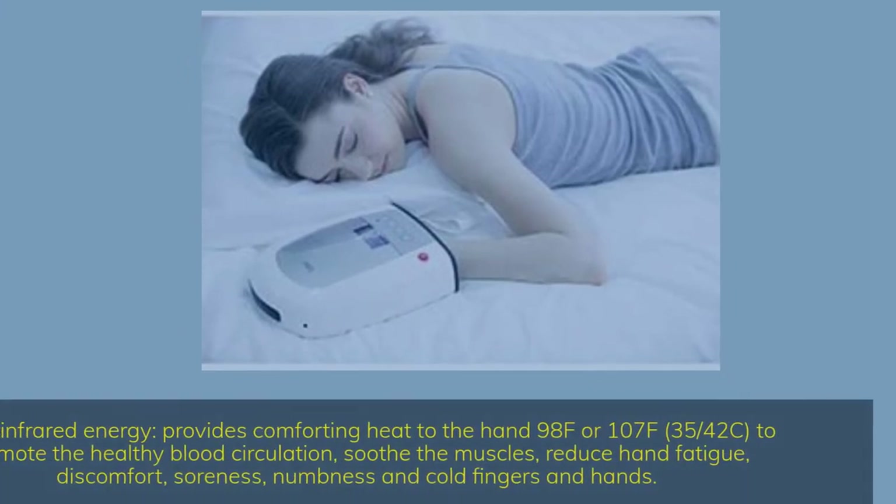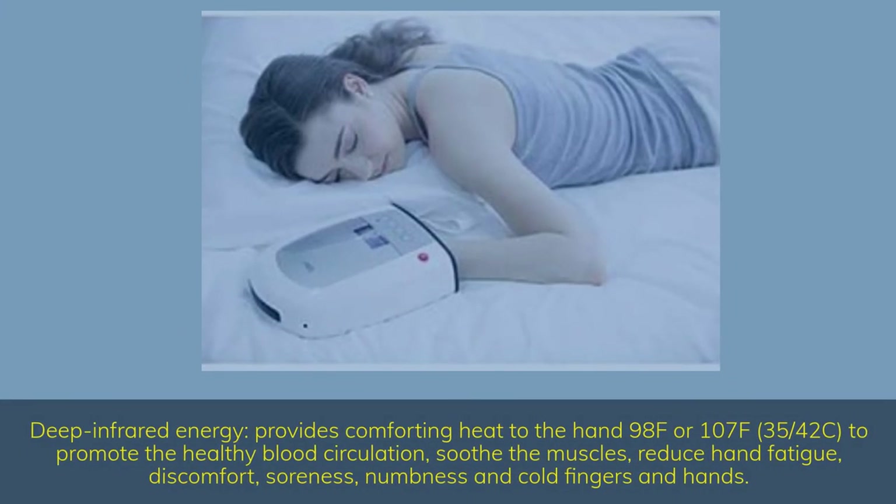Deep infrared energy provides comforting heat to the hand at 98°F or 107°F (35–42°C) to promote healthy blood circulation, soothe the muscles, reduce hand fatigue, discomfort, soreness, numbness, and cold fingers and hands.